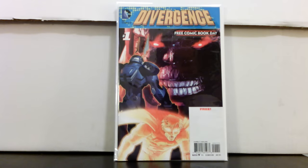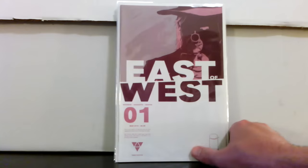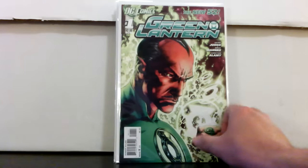Justice League number 40 — they don't show or name Grail in it, I believe, but Divergence number one has her in full view and it's a standalone story. As far as I know it wasn't reprinted in Justice League 40 — I think it's a separate story, but correct me if I'm wrong. I can't figure out why the book isn't worth more. East of West number two first print and number one third print — pretty cool printing variant with a color change.